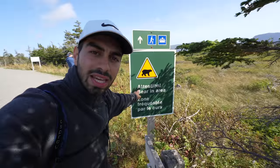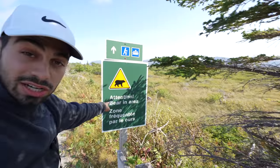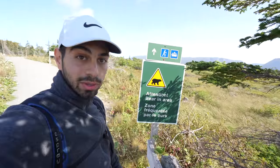But there's one problem — attention: bear in the area. Not bear, potential bears. There is one. Hopefully we don't see them.